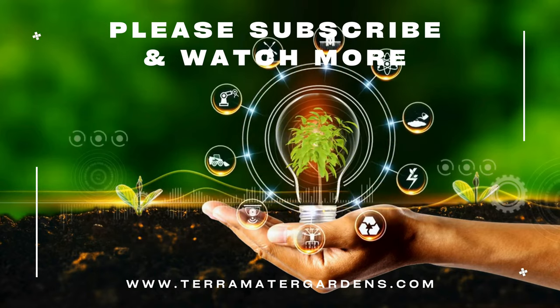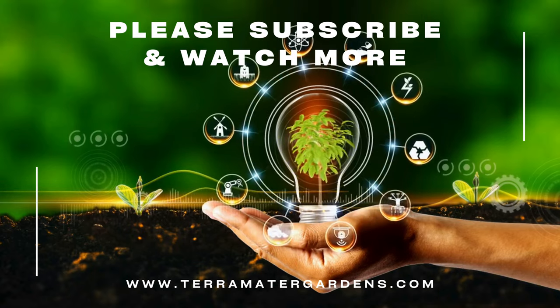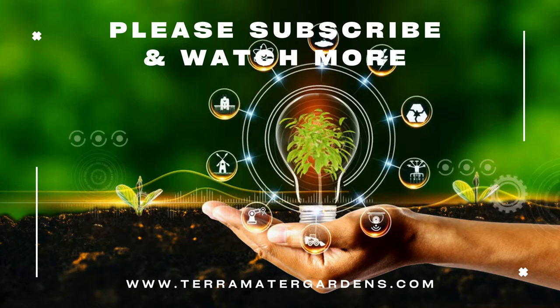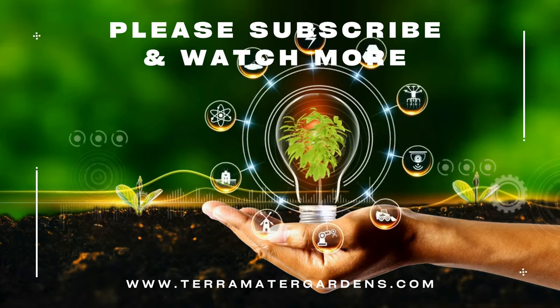Mangave Bad Hair Day isn't known for any medicinal purposes, but its unique form and captivating texture make it a conversation starter in any setting. It also boasts air-purifying qualities, helping to remove common toxins from your indoor environment. So if you're looking for a low-maintenance succulent with a show-stopping appearance and a touch of whimsical flair, the Mangave Bad Hair Day is the perfect choice.